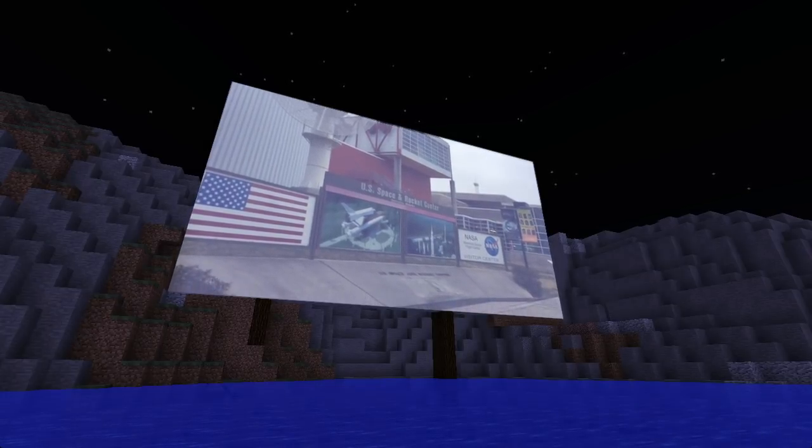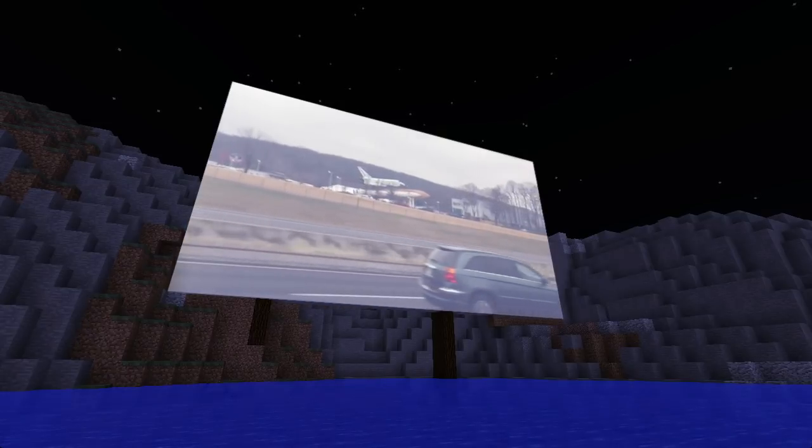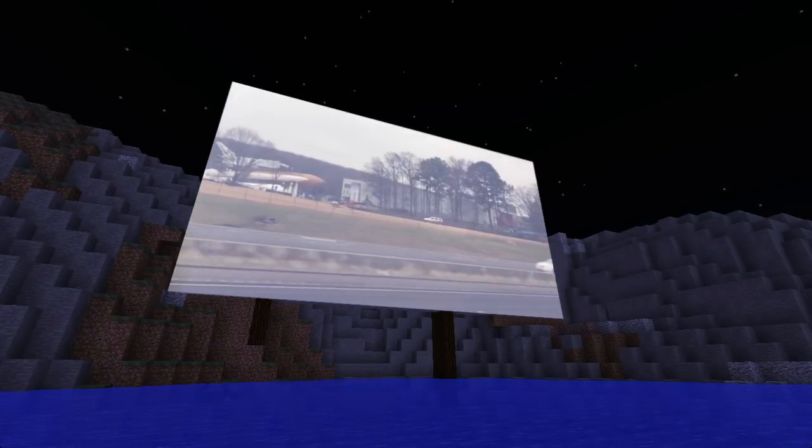Space. We just can't get enough of it. Howdy, y'all. Joe Hills here, and I'd like to talk to you today about my recent visit to NASA's facilities in Huntsville, Alabama.